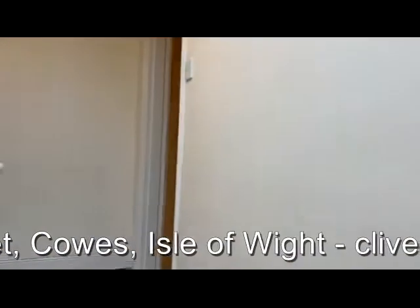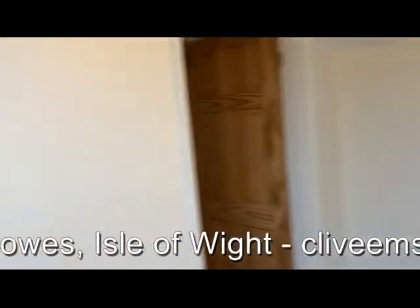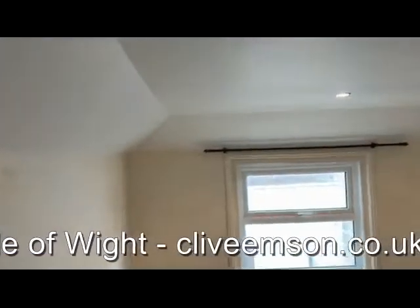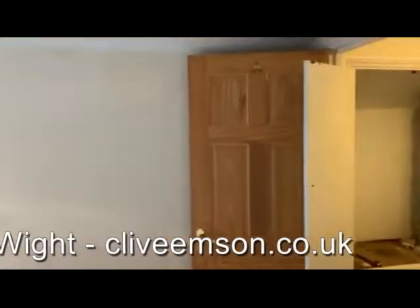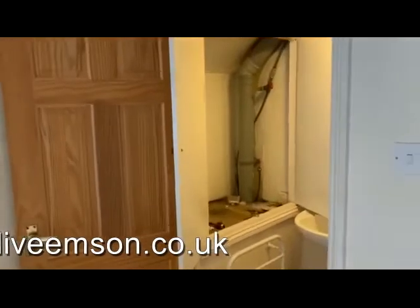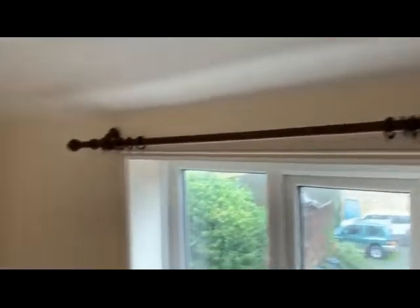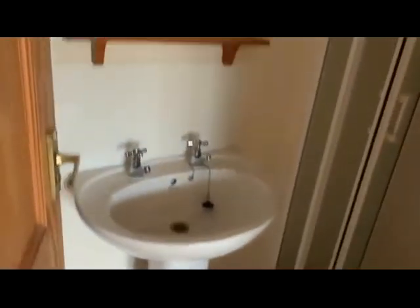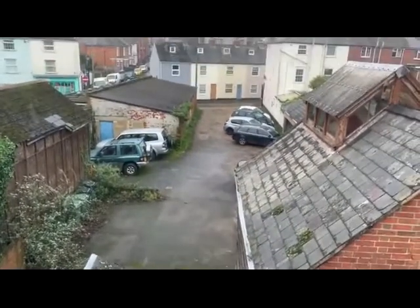And then up on the second floor we've got the landing, into the main bedroom. Across the landing we've got bedroom two, which has also got an ensuite shower room. Could maybe make an ideal crew house for somebody who's got a boat at Cowes. And we've got an outlook again over the rear towards Cross Street.